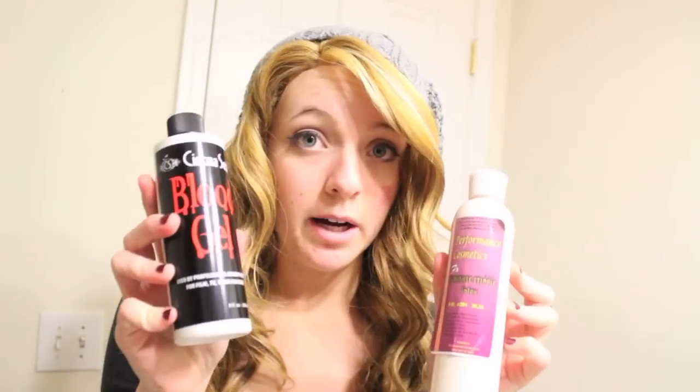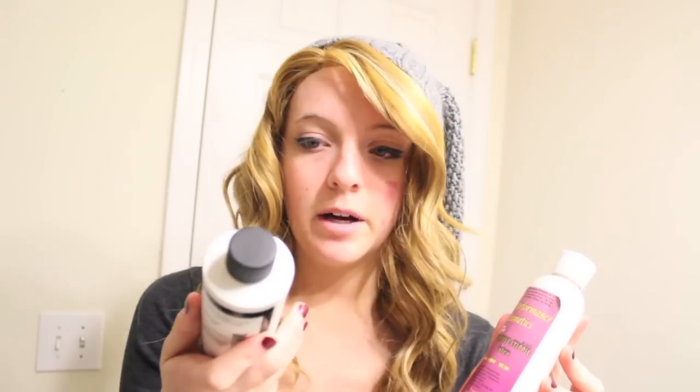I know a lot of this is going to be sickening to watch, but I enjoy watching hauls because it helps me figure out what I want to buy. I'm going to start out with some stuff I bought from Performance — I work there about three times a month, so I'm able to get special effects makeup. I got myself some wrinkle stipple latex, which is just like regular latex, and also some blood gel, which is by far the best blood you will ever buy.